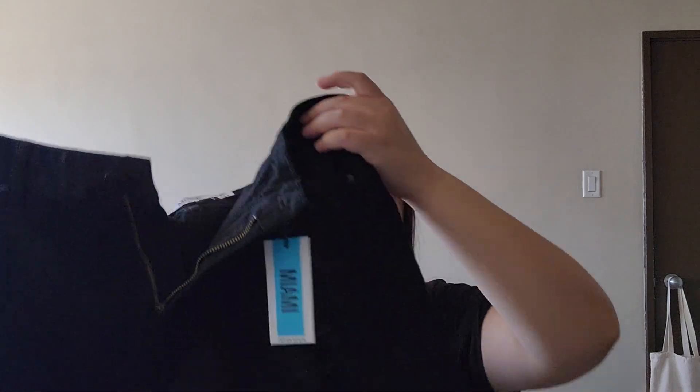The next store I went to was Urban Planet. I went there to look for a bunch of shorts and stuff but couldn't find anything in my size — most of the good stuff was taken. I did get some shirts as well, these black pair of shorts, and the next item was this basic black shirt.